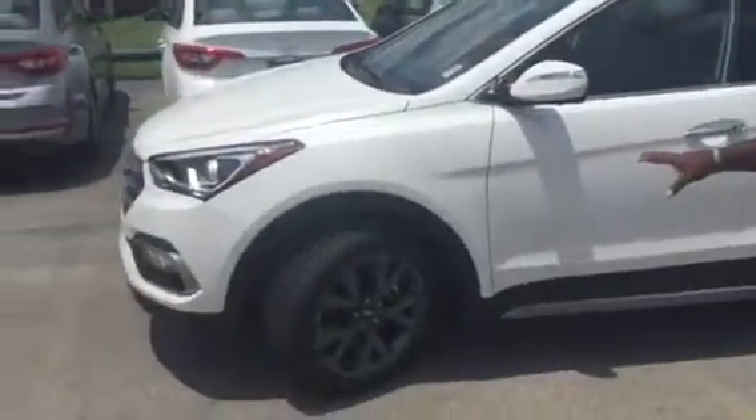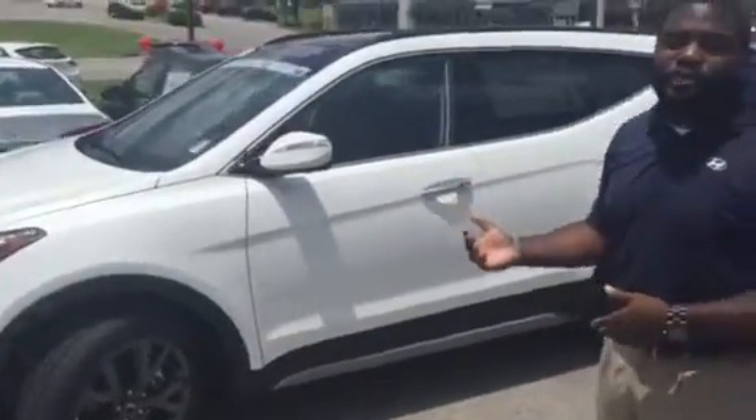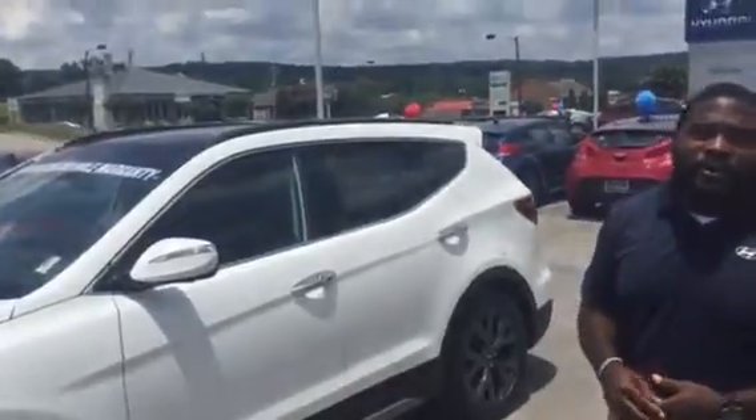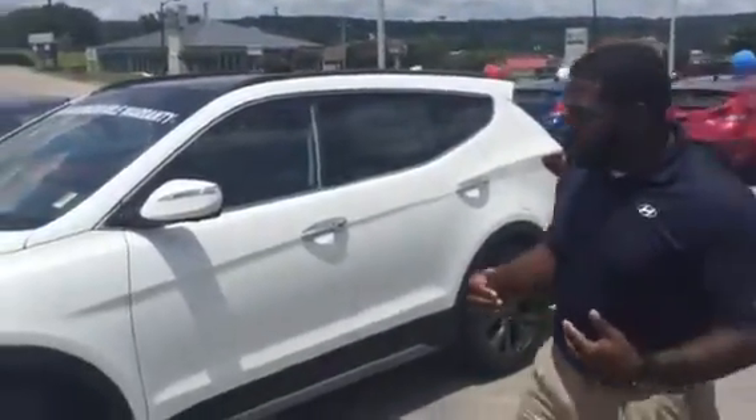This particular one is the 2.0 turbo with the panoramic roof. You can get the normal 2.4 liter motor with the panoramic roof, but this is the one I had in white, so I want to show you a little bit more about this vehicle.